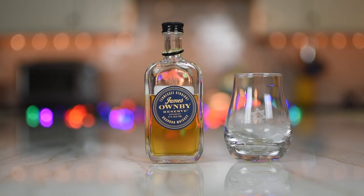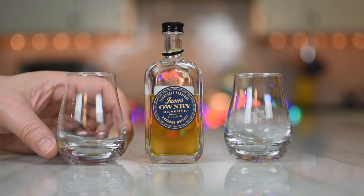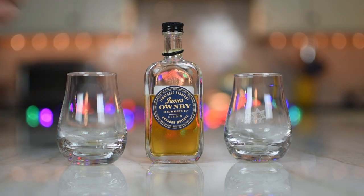I probably give it a B — I would say about 86, 87. Yeah, maybe it's a little lower than that for me, maybe 83, 84, but it's good. It's a nice whiskey. It's very good.